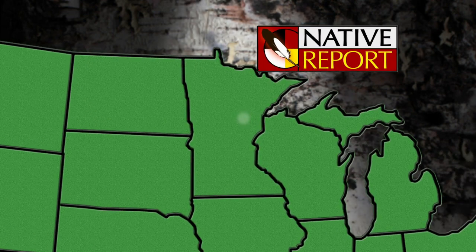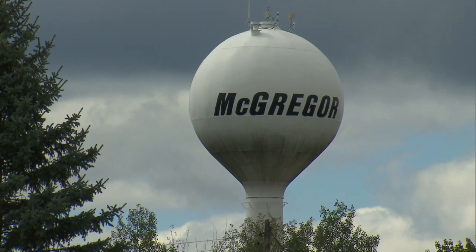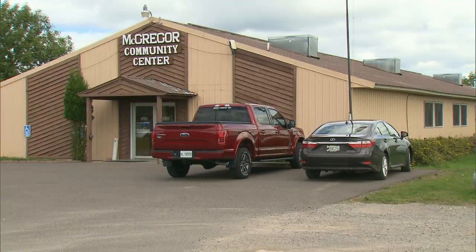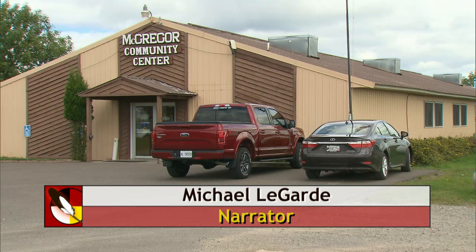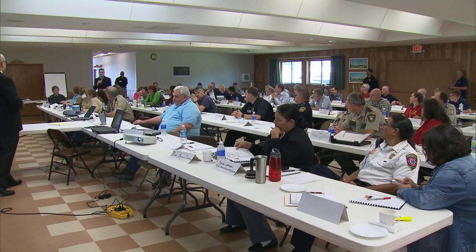The following scenario could be taken from the nightly news: a train pulling 111 oil tanker cars has derailed and nine cars are believed to have spilled their contents. What agencies would be contacted? Who is in charge of the incident? One of the key organizations to help answer these and many other questions in a tabletop exercise is the Mille Lacs Band of Ojibwe's Department of Public Safety Emergency Management. 30 governmental agencies and organizations held a mock disaster drill in the form of a tabletop exercise.